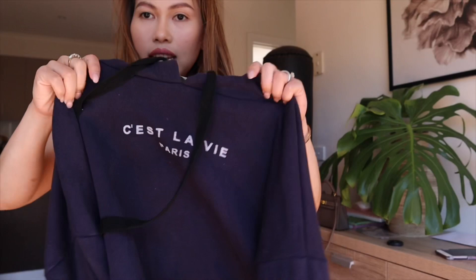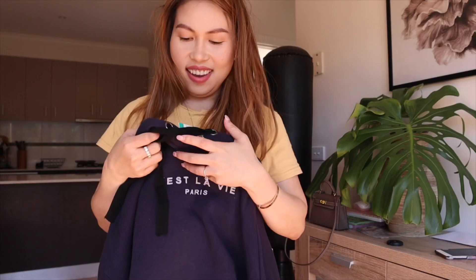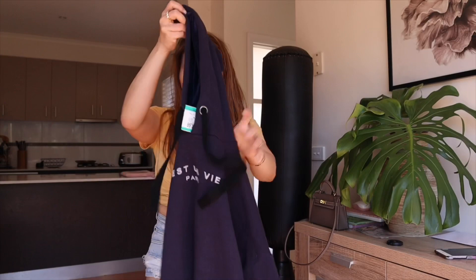Guys, apologies — my hair is everywhere from putting on and off all these sweaters. I only have two left. Second to last is this one. I love the shade of this blue — it's more like navy, which I really like. And have a look at the writing: it's got my baby girl's name, Paris. We got this for $7.99. I think I'm gonna wear this today.